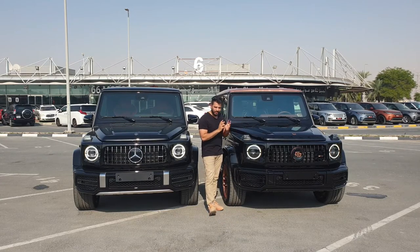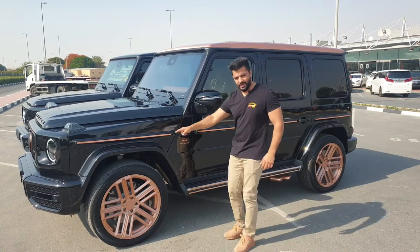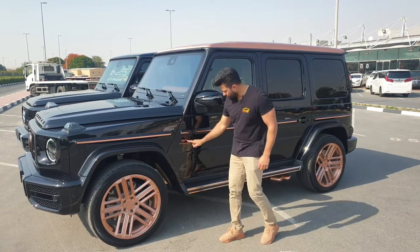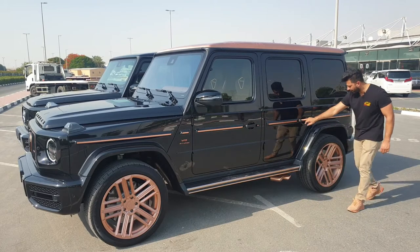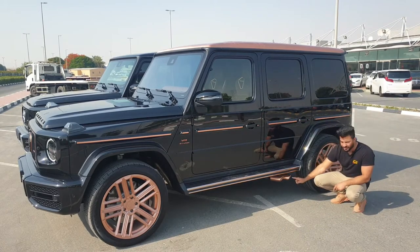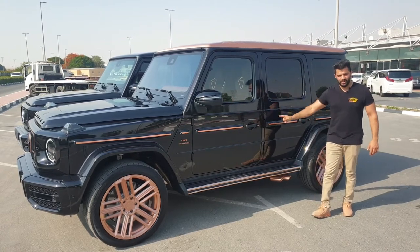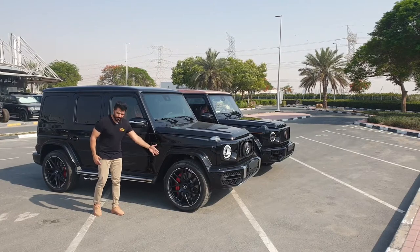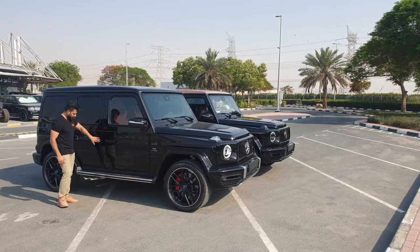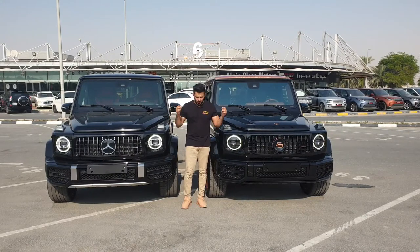This is the side look of the Steampunk Edition. You've got copper-painted 22-inch wheels, a copper-painted V8 bi-turbo emblem, and the whole side line done in copper. Even the exhaust tips are copper-painted — they've done an amazing job. Only 10 cars exist in the world. On the normal edition you can see the difference: normal black matte wheels, black-painted door handles, and a standard look.